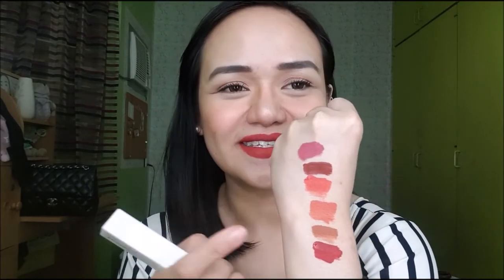Nakita nyo na all the six shades ng Skin by John Robert Powers Velvet Matte Lipstick. Alin doon yung favorite nyo? Ako, ang top three favorite ko is: first is Revel Red, next is Cinnamon Nude, and last is Terracotta Blush. All the shades are all wearable. The shades are: Terracotta Blush, Burgundy Wine, Fresh Tangerine, Apricot Spice, Cinnamon Nude, and lastly Revel Red.